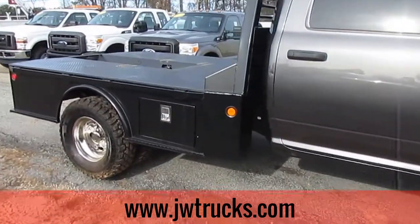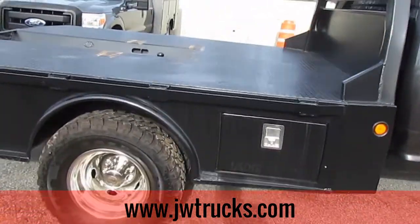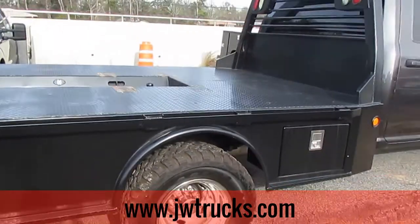The flatbed in the back has the gooseneck hitch and chain boxes on the side. This is a fantastic truck.